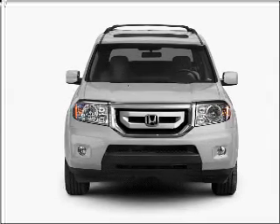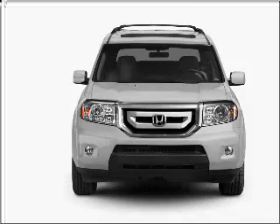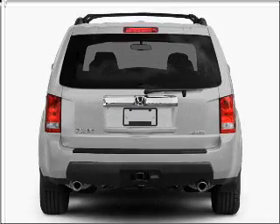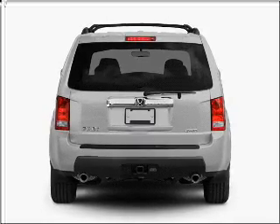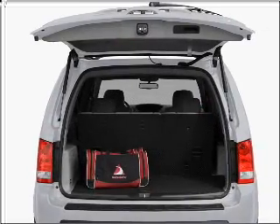With a reliable six-cylinder engine connected to a smooth-shifting five-speed automatic transmission, premium wheels lend a distinctive appearance. The anti-lock braking system will help deliver you safely to your destination.